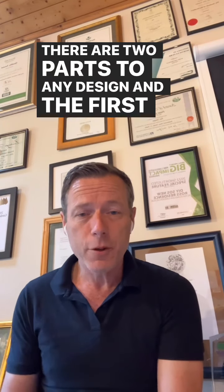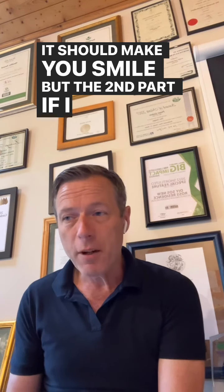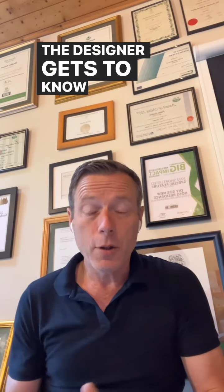There are two parts to any design. The first part is that it should make you smile, but the second part, if I may, is that it should also add value to your home. The designer gets to know the client and equally the client gets to know the designer.